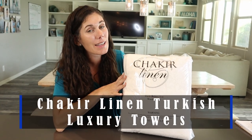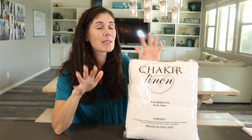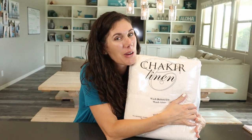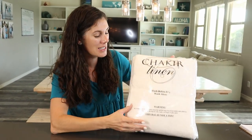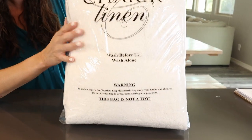Hey guys! These are the Shakira Linen Turkish Luxury Towels. Great for hotels, spas, or just your home if you want really luxurious towels. They come in a pack of four and we got them in beautiful white.